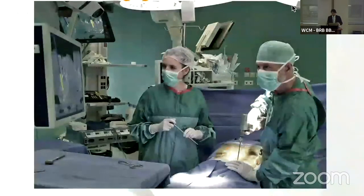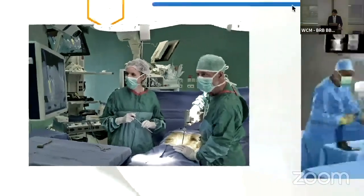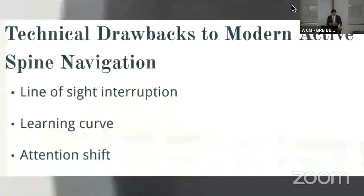We're all familiar with the remote two-dimensional display that most people use in the conventional manual computer-navigated surgical suite. And we've heard multiple times today, including from Dr. Witham, about the technical drawbacks of line-of-sight interruption. You're working with a remote tracking camera that is only able to see the reference frame on the patient and the tracking of the instrument — it's not actually seeing the patient, and it's not directly over your surgical field.